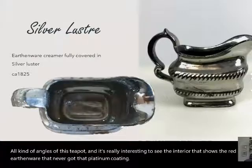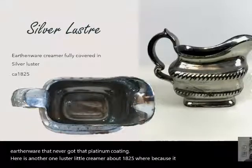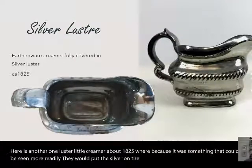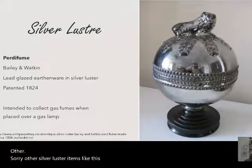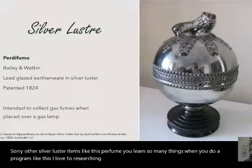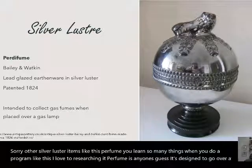Here is another one — a little luster creamer from about 1825. Because the inside could be seen more readily, they would put the silver on the inside as well. Other silver luster items include the 'parfume' — I learned so much doing this program. A parfume is designed to go over a gas light.